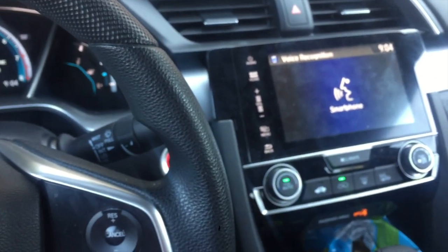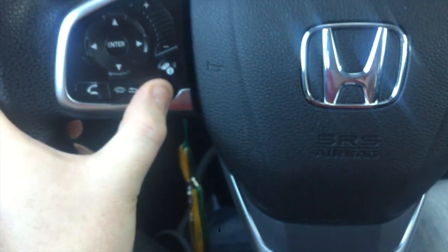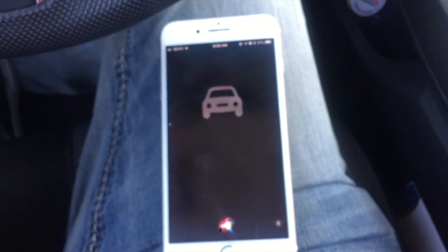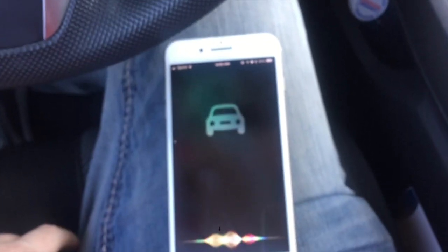My web search turns something up from the car. Have a look. And there you have it. Should you hold it down? Text my mom, hi. Ready to send it? Yes. Done. There you go. Siri button in the 2017 Honda Civic.